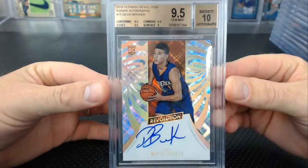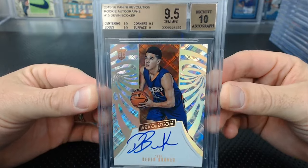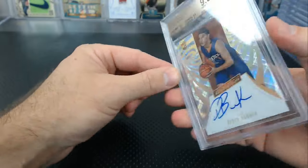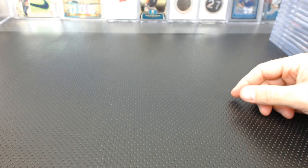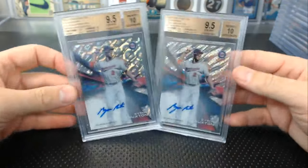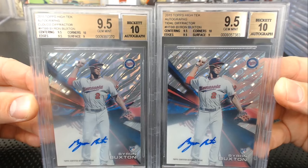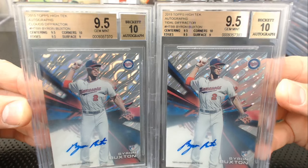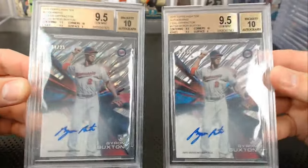From our breaks — remember this Devin Booker we pulled from the Revolution Father's Day break? 9.5, 10, 9 surface — all the rest 9.5. There's no way that surface is a 9 — must be some scratches I didn't see. Revolution is like Tech for basketball, almost. And how about not one but two Buxton 9.5s from Tech — one of 25 and one of 99 — with the exact same sub-grades.